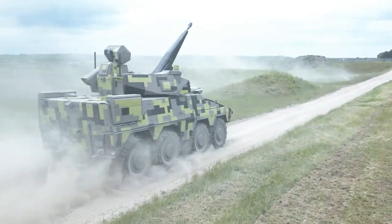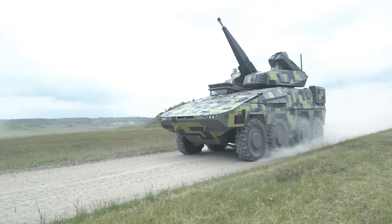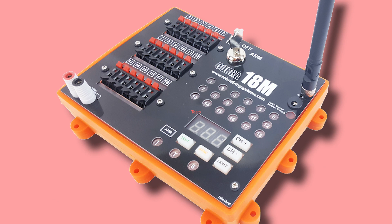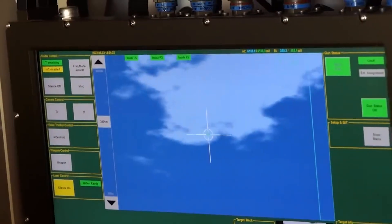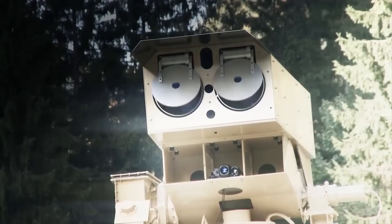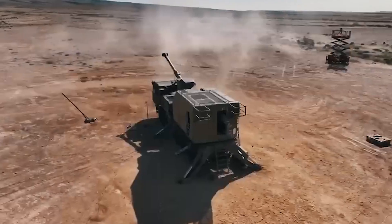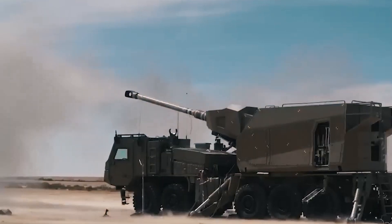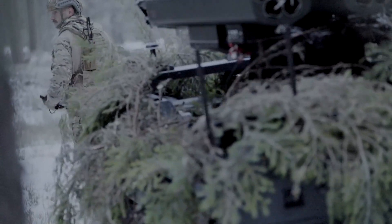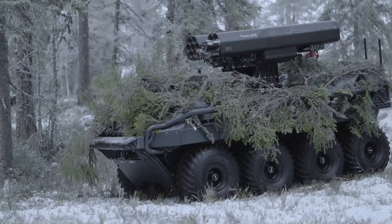The supply of only two Skynex air defense systems means the customer will receive two command posts, two radar stations, and no more than eight firing modules. With knowledge of the system's tactical and technical characteristics, it becomes apparent that this limited deployment can only cover a relatively small area. Skynex is capable of safeguarding eight zones, each with a radius of approximately five kilometers, making it suitable for the protection of specific strategic and critical infrastructure facilities.